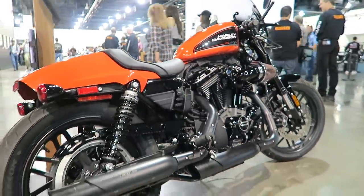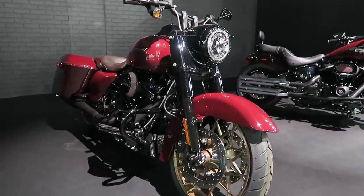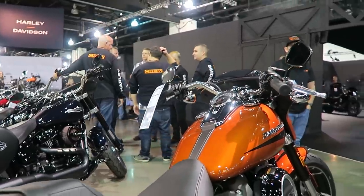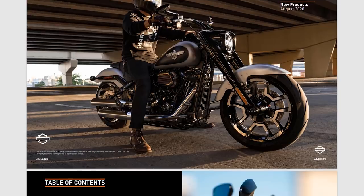They did launch some parts and accessories, as well as some clothing and general merchandise. I usually don't do videos on clothing — I'm more of a bike guy — so I want to go over the parts and accessories because there are some pretty cool notable things launched in this catalog. I'll link it in the description if you want to download a copy. On the front of the catalog we have a Fat Boy featuring new wheels called the Seismic wheel and some new Rizoma collaboration parts like mirrors and grips.